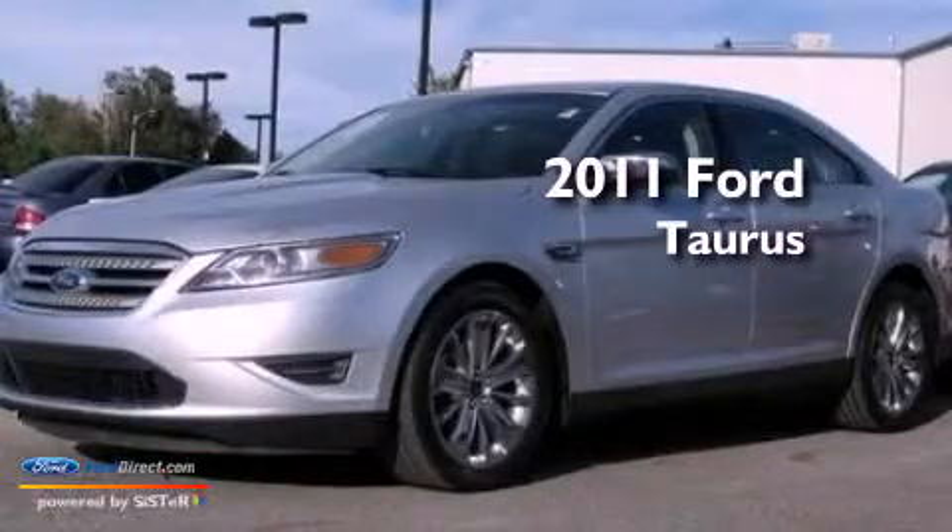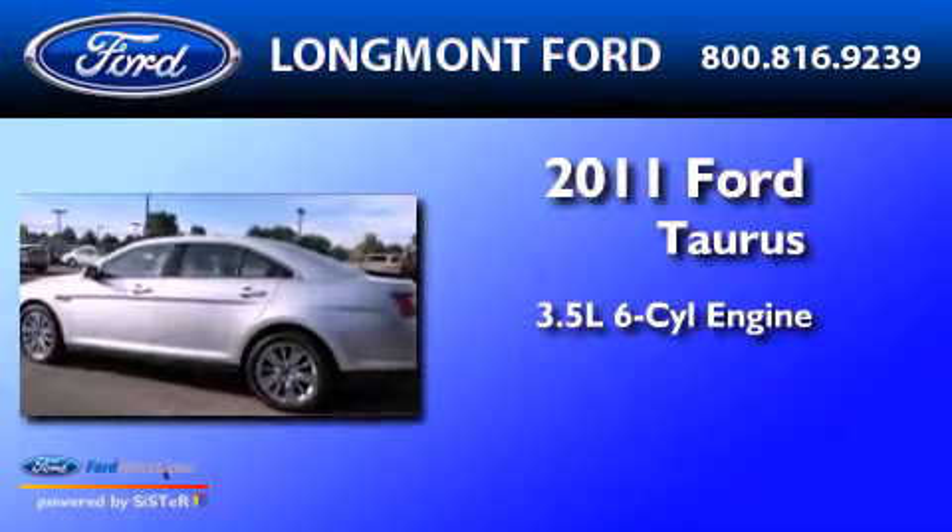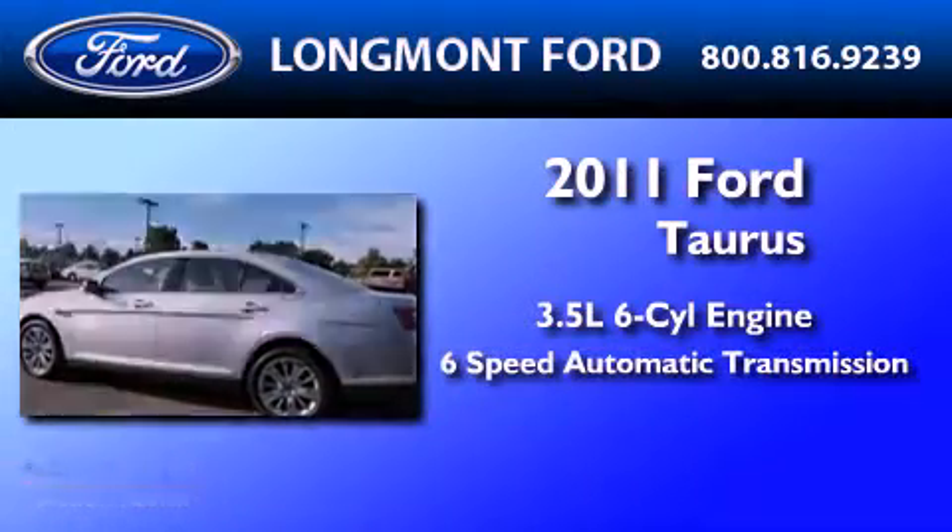This is a 2011 Ford Taurus. It has a 3.5 liter six-cylinder engine and a six-speed automatic transmission.